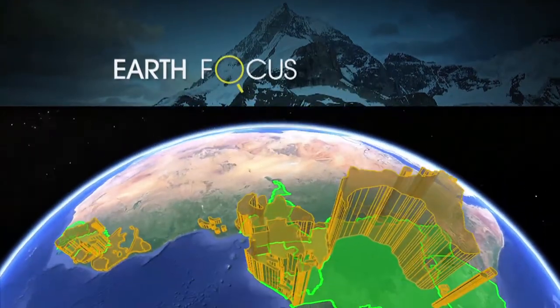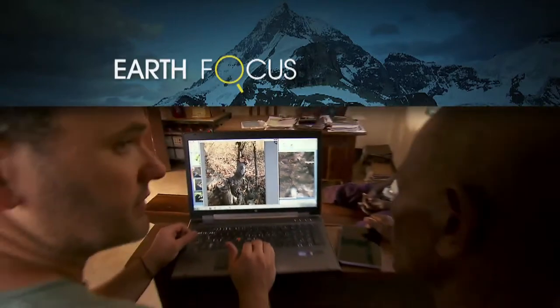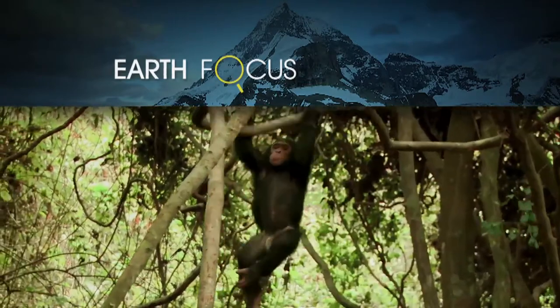Today on EarthFocus, Google helps protect chimpanzee habitat in Tanzania, coming up on EarthFocus.